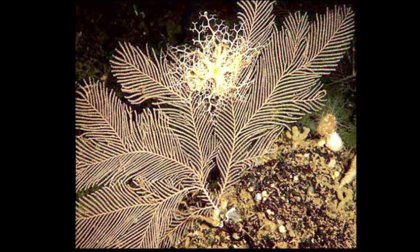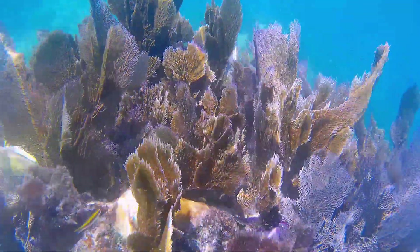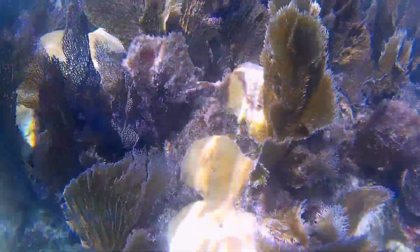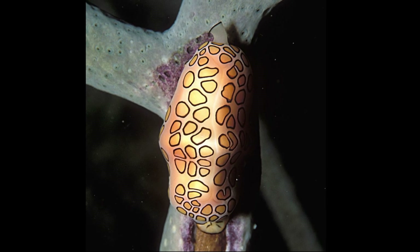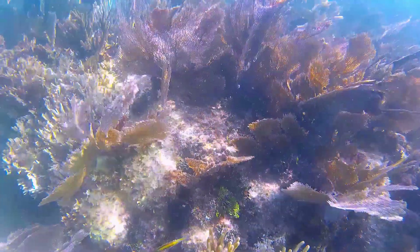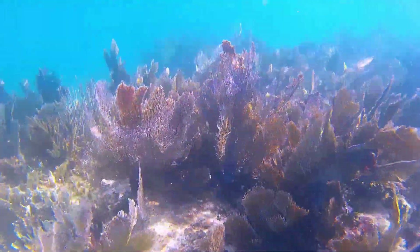They are home to a wide variety of small invertebrates and fish that are often extremely well camouflaged to resemble their hosts, such as the pygmy seahorse. Animals such as sea slugs and flamingo-tongued snails like to feed on sea fans. They are undeterred by the toxins that many sea fans produce.